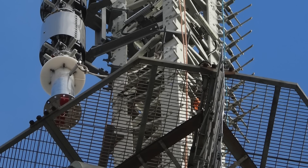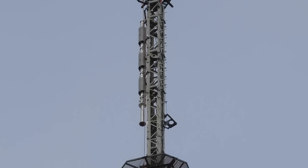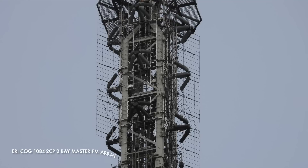Either side of this section are platforms and you can see some ropes hanging down, but I'm not sure why. Next down is what looks like one antenna, but is in fact actually two. The top two tiers, also known as bays, form part of a four-sided ERI COG-1084-2CP two-bay master FM antenna.